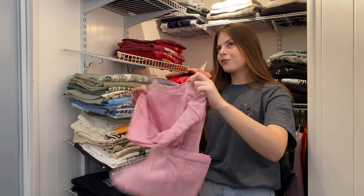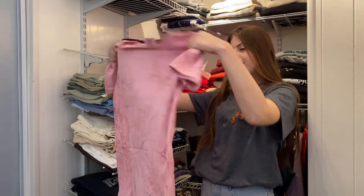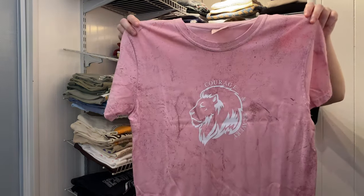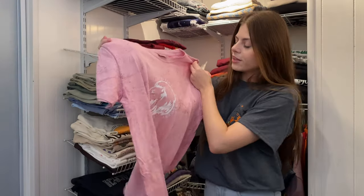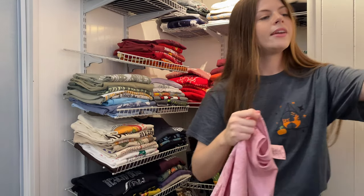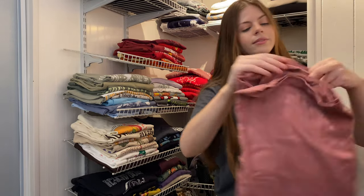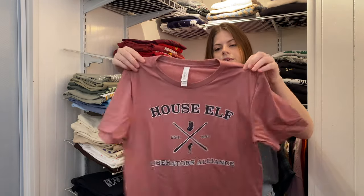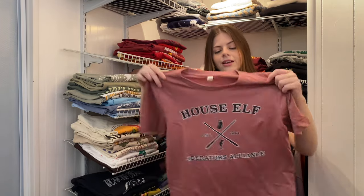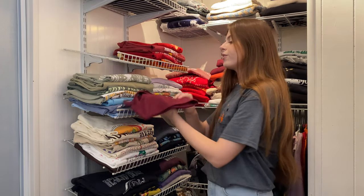This one is from Free Soul Designs and it says Courage and Bravery — another Gryffindor one, printed on a similar style of t-shirt but screen printed. I got this one in a size small. I usually get mediums for an oversized look because I like being able to tuck my shirts in and have a looser fit.